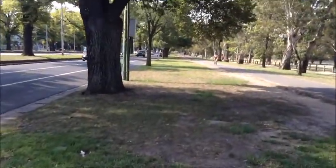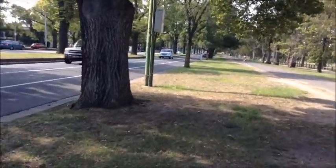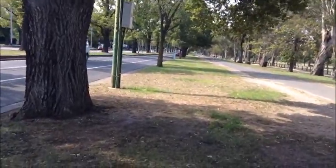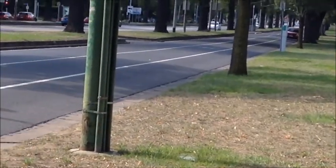Hello everyone and welcome to a brand new Melbourne Rye Videos production. Today I'm here for a tram vlog, near the Leavers Street tram stop which is up there.